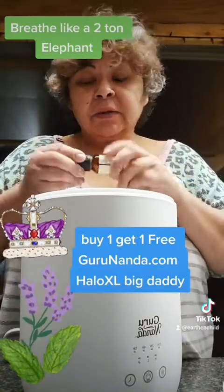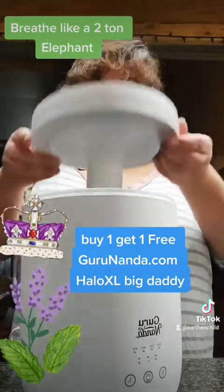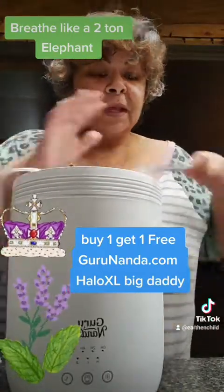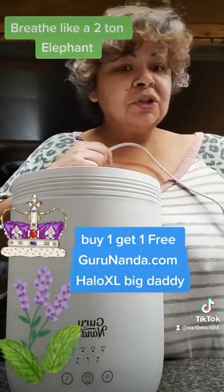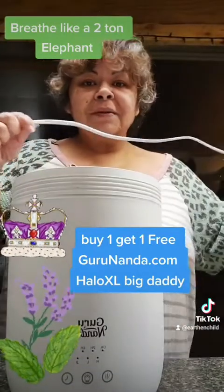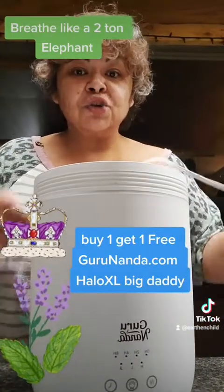Let me show you how easy this is — pop the lid back on there. This does 700 square feet, and once you have one of these, everyone who has purchased one is like, 'Oh my god, we love it.' This is how you breathe like a two-ton elephant.